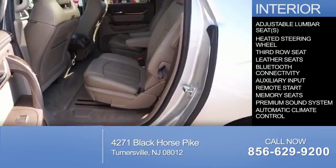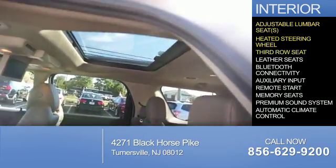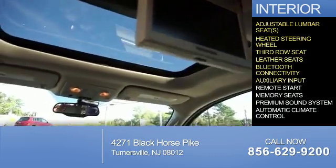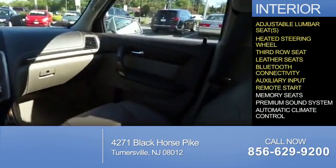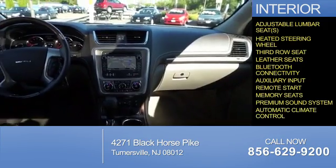Inside you'll find adjustable lumbar seats, heated steering wheel, third row seat, leather seats, Bluetooth connectivity, an auxiliary input, remote start, memory seats, a premium sound system, and automatic climate control.